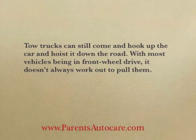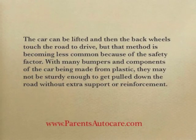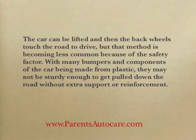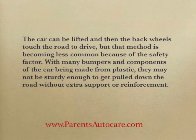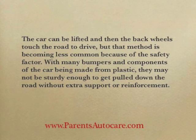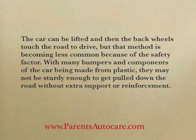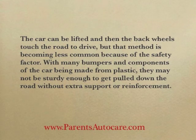Tow trucks can still come and hook up the car and hoist it down the road. With most vehicles being front wheel drive, it doesn't always work to pull them. The car can be lifted and then the back wheels touch the road to drive, but that method is becoming less common because of the safety factor. With many bumpers and components of the car being made from plastic, they may not be sturdy enough to get pulled down the road without extra support or reinforcement.